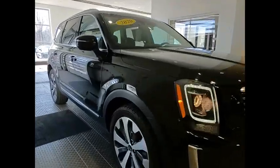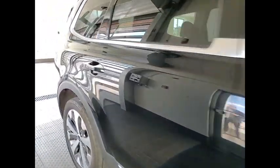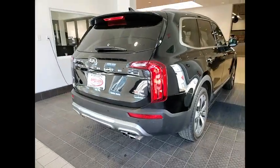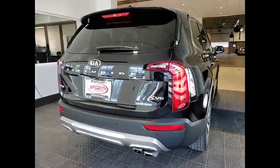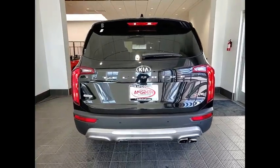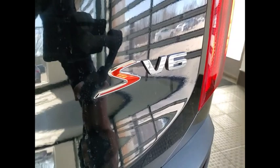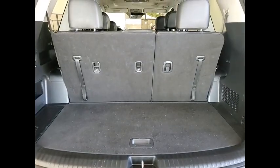Stop by and take a look at the 2020 Telluride. The Kia Telluride is an impressive SUV that boasts a striking exterior look, plenty of interior technology features, additional space for guests in the third row, and a powerful engine — leaving no doubt that this is an SUV worth talking about.